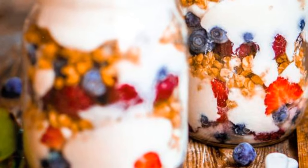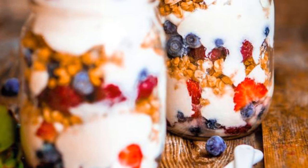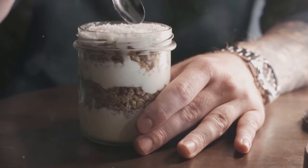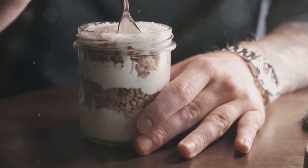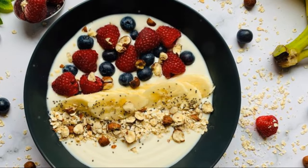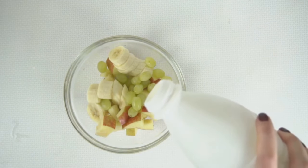When choosing yogurt, opt for plain, unsweetened varieties to avoid added sugars. Incorporate yogurt into your daily routine, whether it's a morning parfait, a post-workout snack, or a healthy dessert option. We've reached the end of our potassium-rich journey, but this is just the beginning of your journey towards better health.